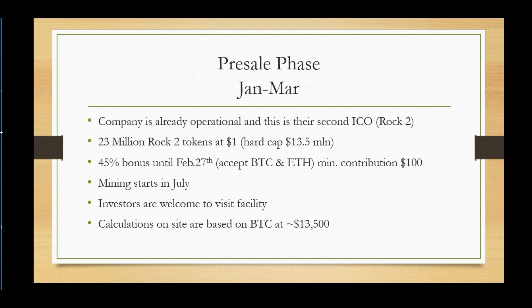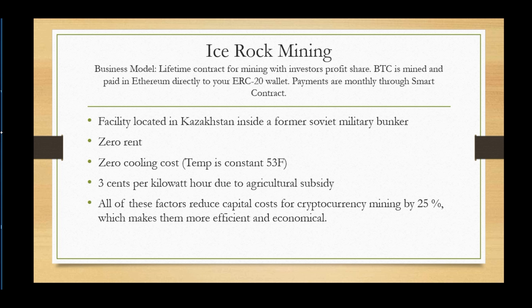The calculation of roughly 200% return per year is based on a BTC value of $13,000 to $13,500. Their business model provides a lifetime contract for mining with an investor profit share. The BTC is mined and paid out in Ethereum directly to your wallet — similar to staking platforms that pay directly to your wallet — and payments are made on a monthly basis via smart contract.